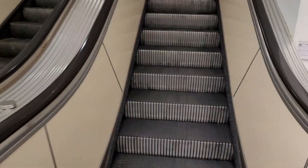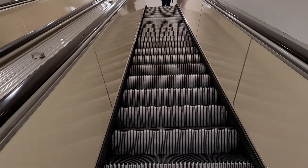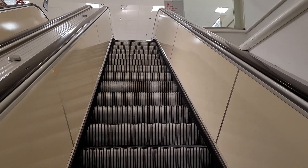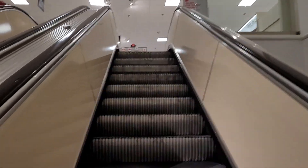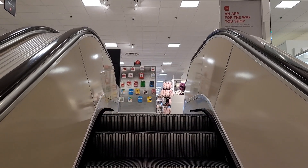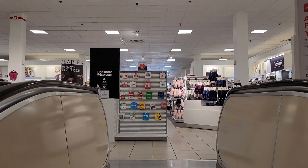Anyway, here we go up. This feels a little shaky, almost. I'm hearing it squeaky a little bit.